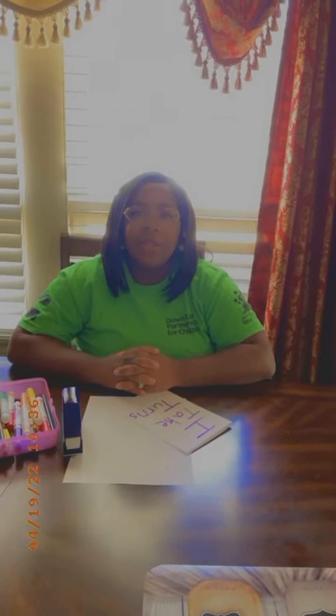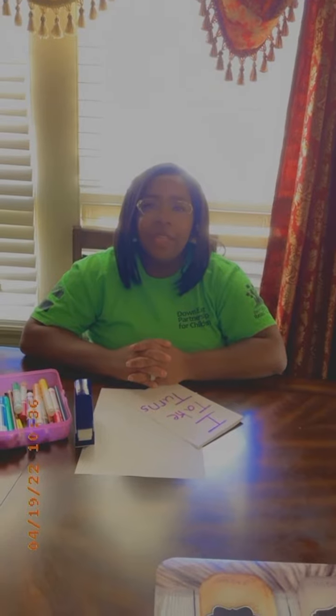Hi, I'm Joyce and I work at Downey's Partnership. Today I'll be talking to you all about a resting and ready activity on how to be a confident kindergartner.